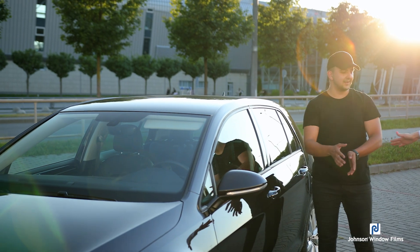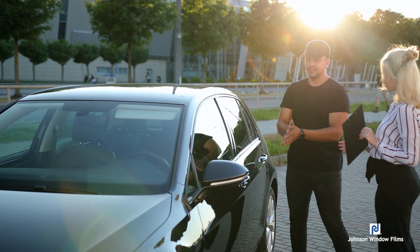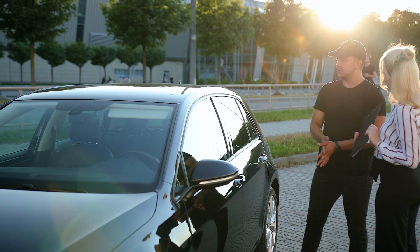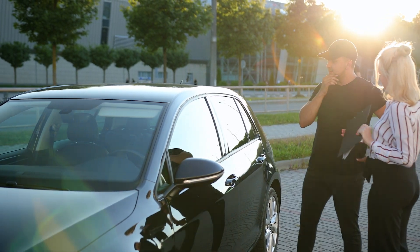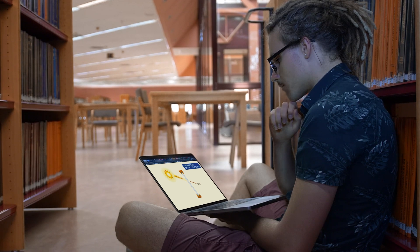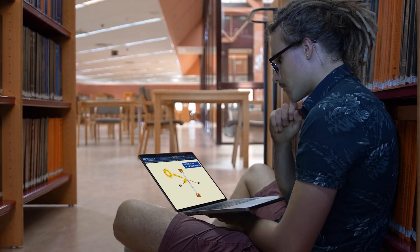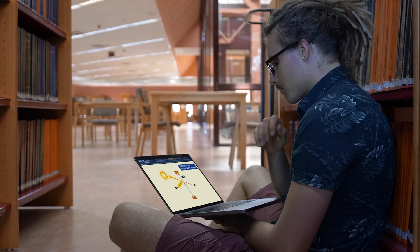We hope this information helps you elevate your business by aligning customer expectations with the truthful performance of your products and services. With a deeper understanding of heat rejection technology, business owners can guide customers to make informed decisions that maximize their satisfaction. Remember, the truth is in our film.